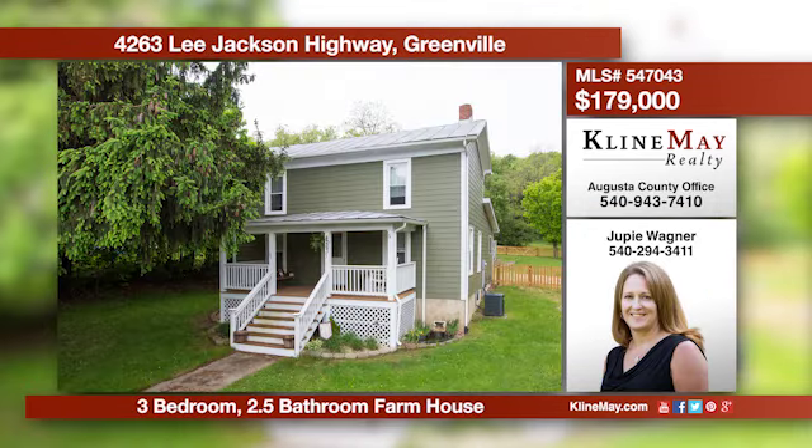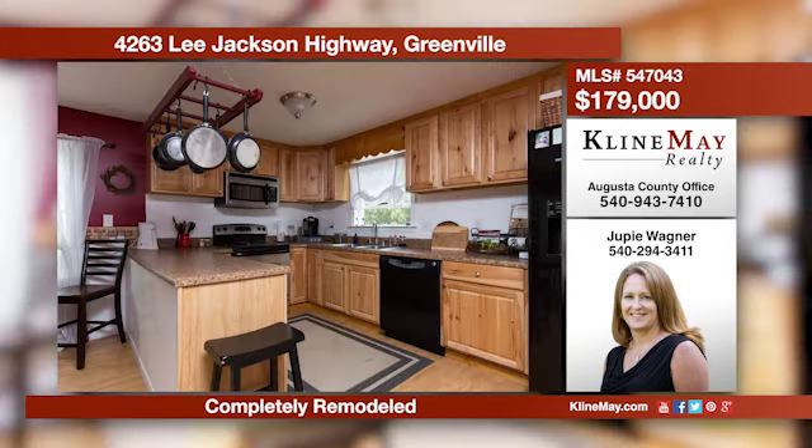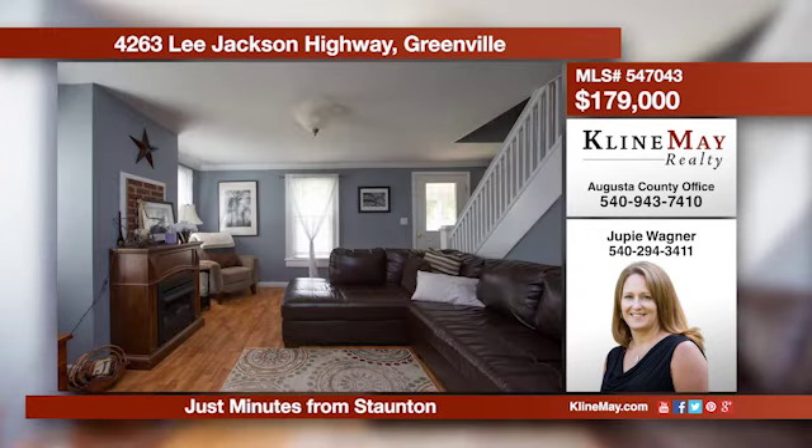Come enjoy small-town life in a private setting while only minutes from amenities in Stanton. This charming farmhouse features an open kitchen with pretty hickory cabinets, a first-floor master, lots of closet space, and a partially fenced yard. Call Juppie today for more information.